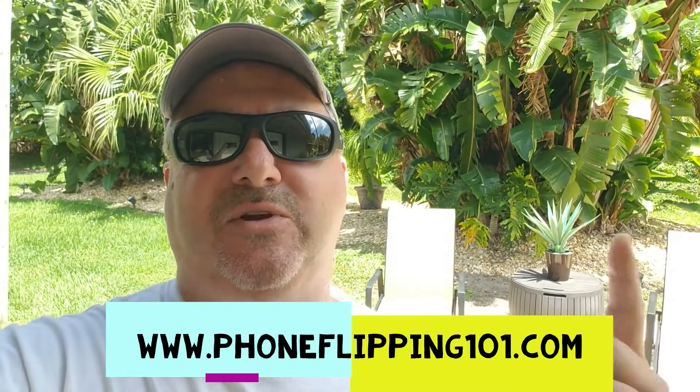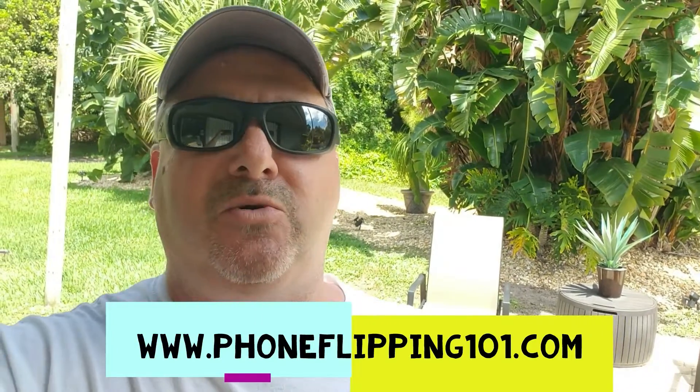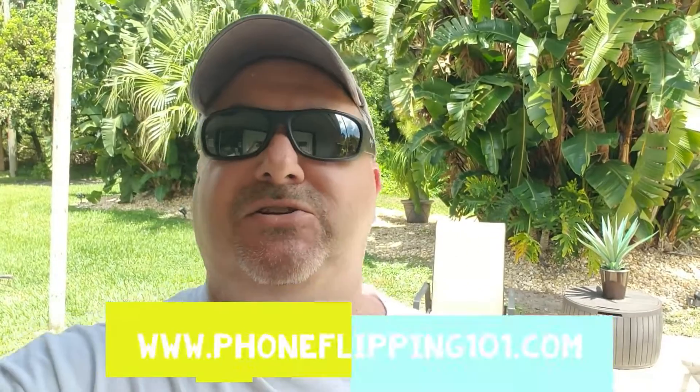Hey everybody, I'm Dave. Before we start this video, I just want to remind you to subscribe to this YouTube channel because I'm going to be posting a lot more videos lately and I don't want you to miss any. Hit that bell so you get notifications whenever I go live, do a live group chat, or post any new material.